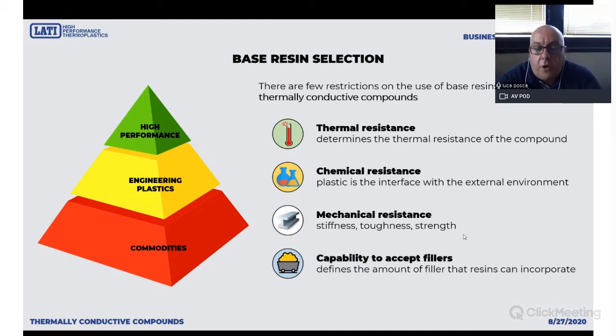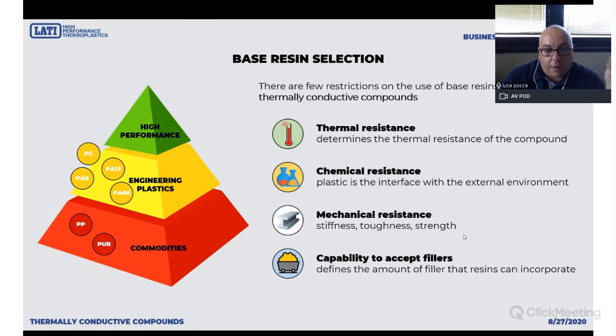Last but not least, not all base resins can accept the same amount of filler. Some plastics can swallow a lot of fillers — like polypropylene, polyamide 6, polyamide 12, PPS — and others which are not that easy to work with, like PBT or PPA. We have a lot of products developed on PPS, polyamide 6, polyamide 12, and polypropylene, but we are willing to test other resins if needed.